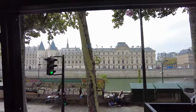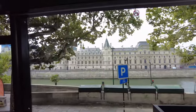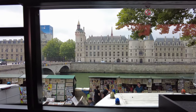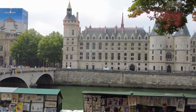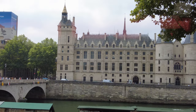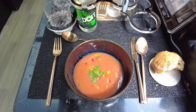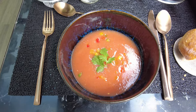Across the Seine, the Conciergerie and the Sainte Chapelle. The soup is a Spanish gazpacho with crunchy vegetable brunoise, caramelized pineapple and fresh coriander.